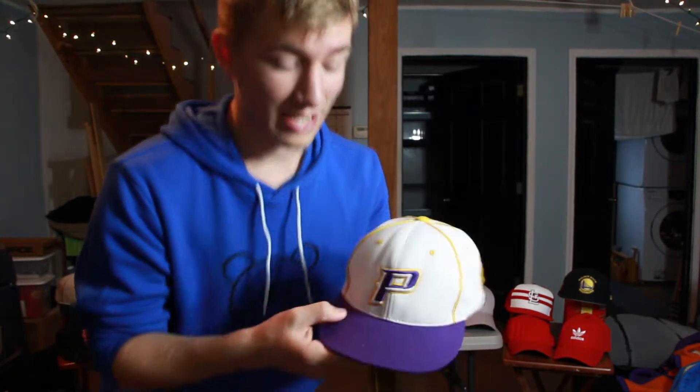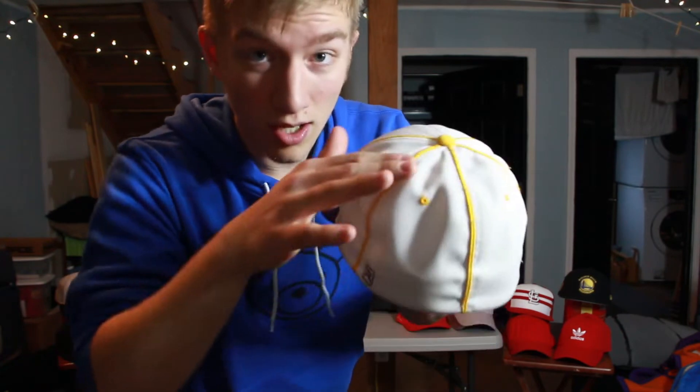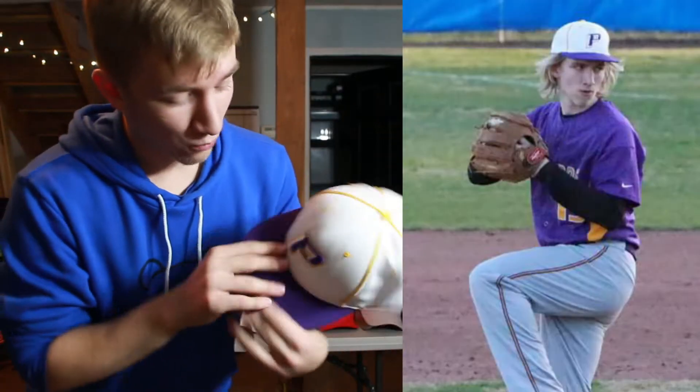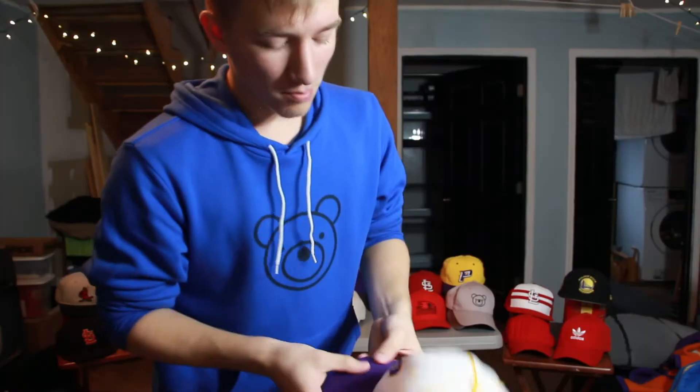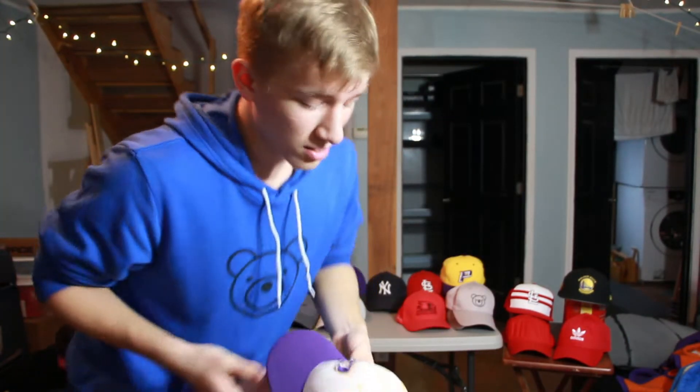The next hat is from my sophomore year — the JV and varsity baseball hat. Both teams had the same hat. It's really nice: purple bill, white all the way around with yellow stripes. Back in my sophomore year I had really long hair and it poked out the sides when I wore this. All my baseball hats got really sweaty and nasty, so I washed them all and now they look a lot cleaner.